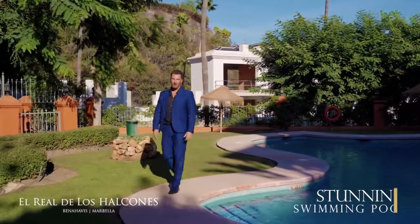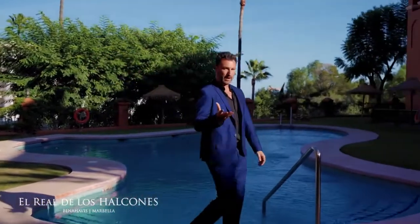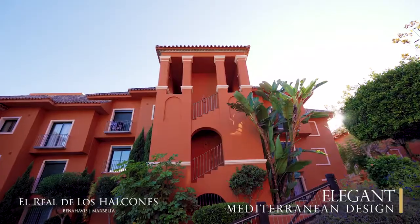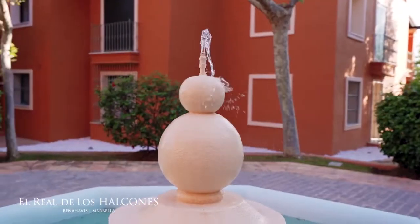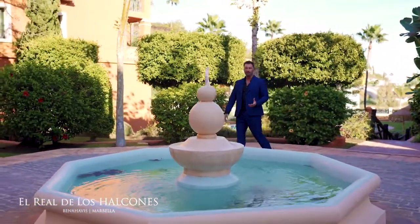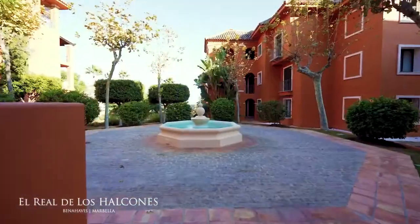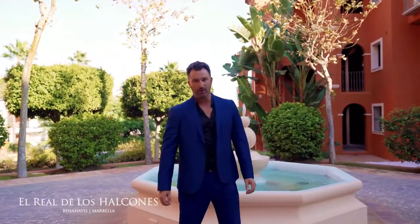These carefully manicured gardens are so peaceful. You see the fountains, you see the views from every angle of the sea, and this stunning pool area that's so quiet and peaceful — it's designed to just come and relax. One of the nice features in this garden is this beautiful central courtyard fountain. You'd be forgiven for thinking you're in the countryside, surrounded by beautiful non-native trees and Hawaiian golfing-style grass. It's just a very peaceful place to be. Welcome to El Real de los Halcones — your new home.